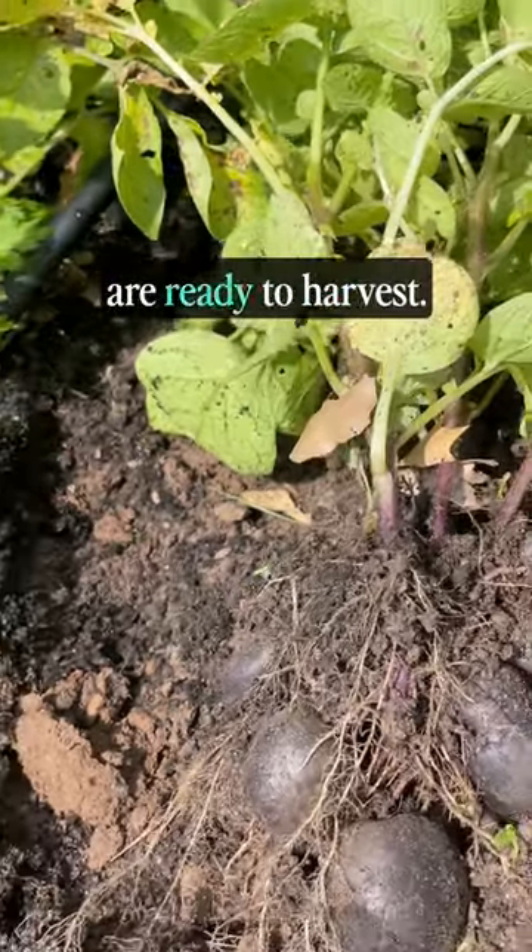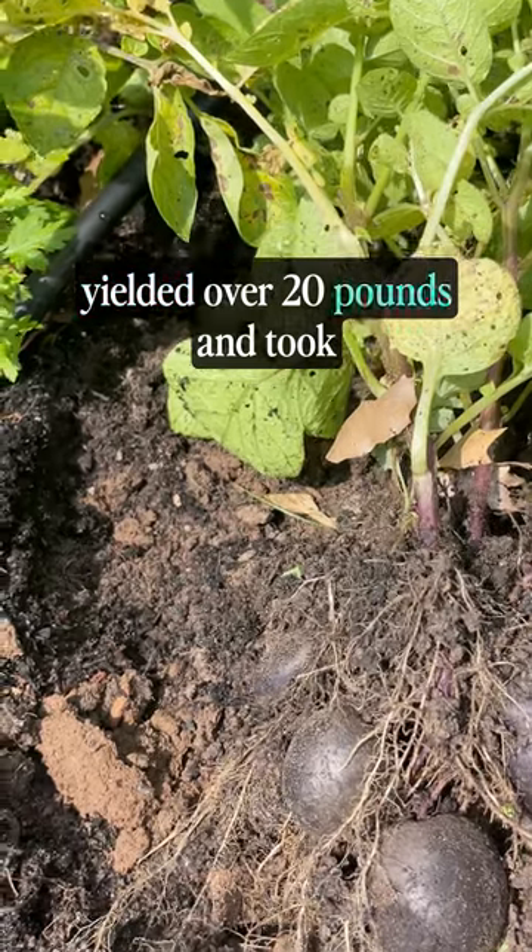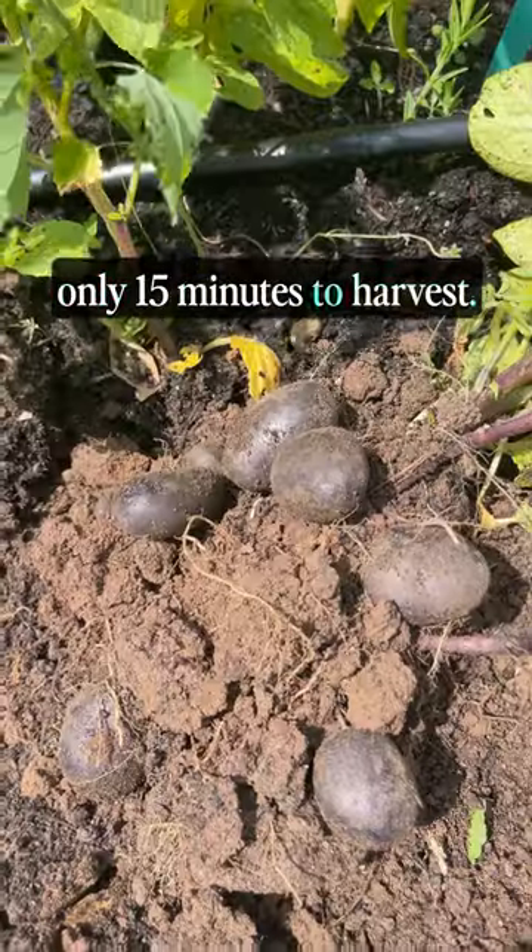These Purple Majesty potatoes are ready to harvest. This row of 36 seed potatoes yielded over 20 pounds and took only 15 minutes to harvest.